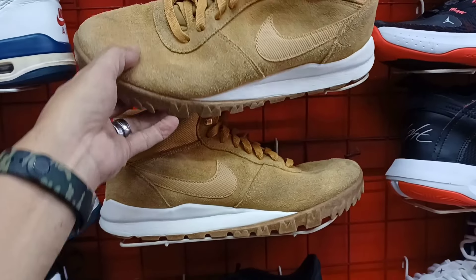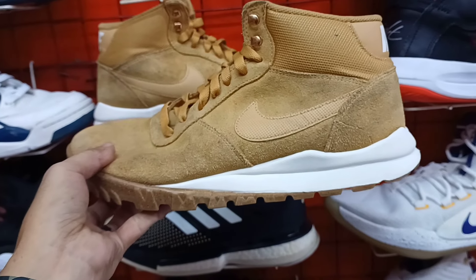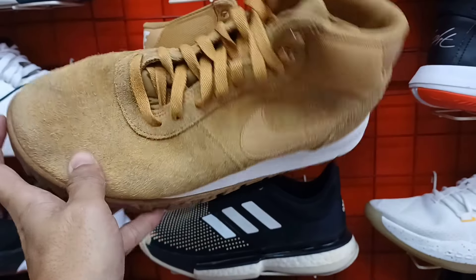Tapos itong ganda rin na ito mga idol. Pang bundok. 1,380 lang. Nike. Ganda. Suede material sya. Size 9.5. Baka magustuhan nyo. Puntaan nyo na. Mura lang. 1,380 lang to.